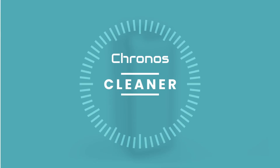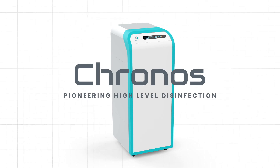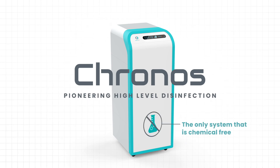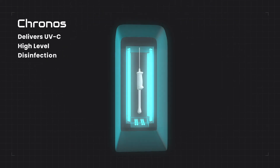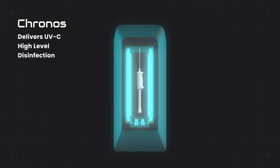Cleaner. Kronos is pioneering high-level disinfection as the only chemical-free system that works by delivering UVC high-level disinfection.